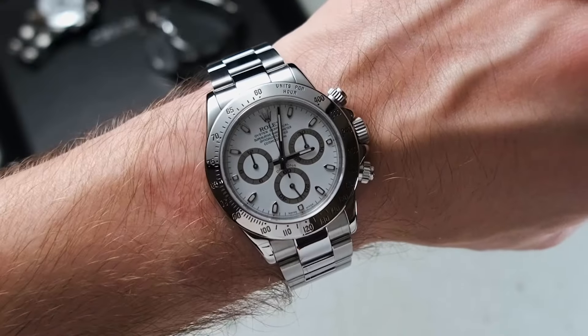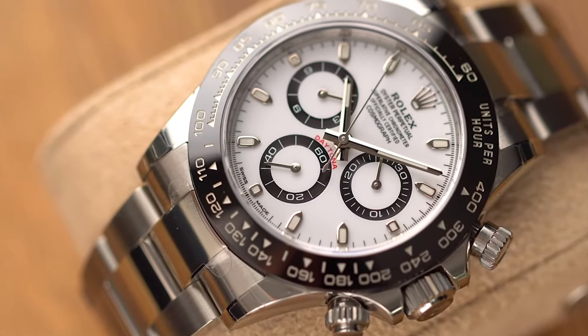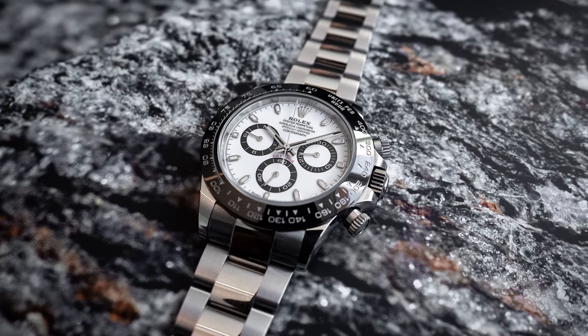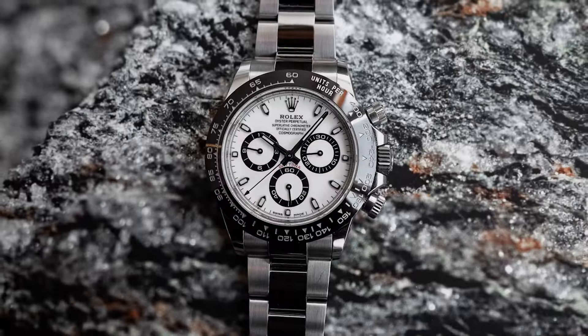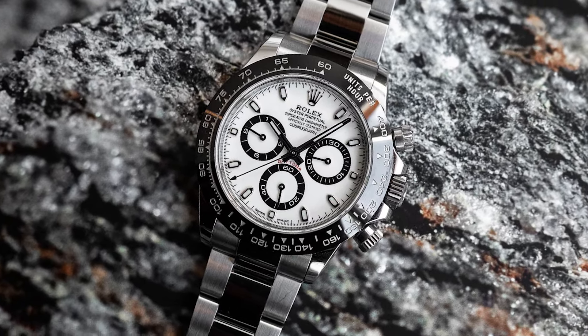This isn't merely a timekeeper. It's an emblem of history, a beacon of unparalleled excellence. My name is James from Timepiece Treasures. Get ready to discover why the Daytona is more than a watch — it's a phenomenon, a legacy on your wrist. Stay tuned as every moment from here on is a revelation in the art of fine watchmaking.